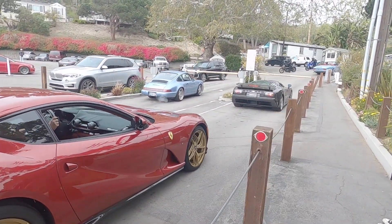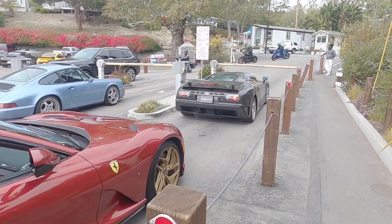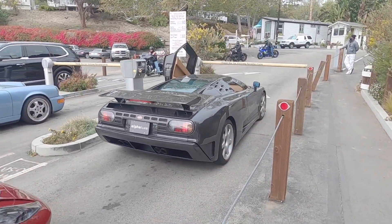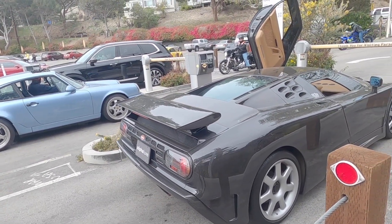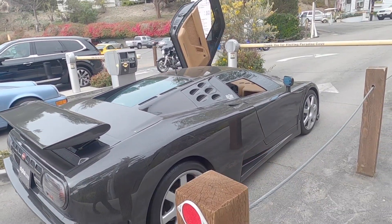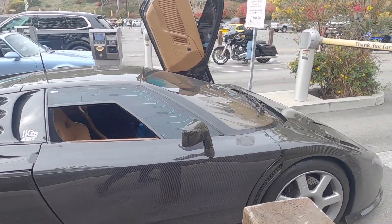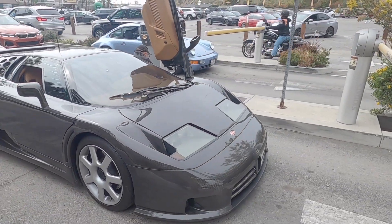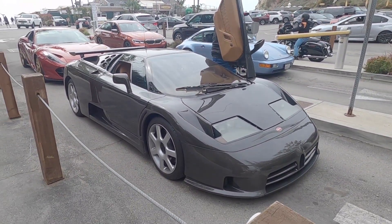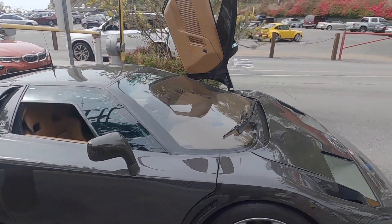A Lamborghini 12 Superfast and it's got an EB110 Super Sport next to it. Oh my god, look at that — the scissor doors and the EB110, that is too cool.